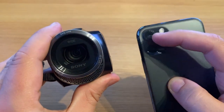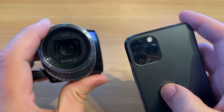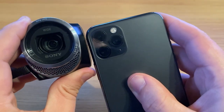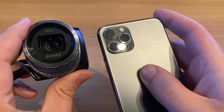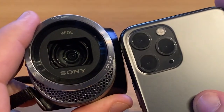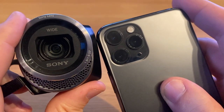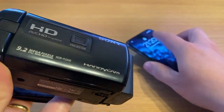My initial thought was: the camcorder lens is much bigger, so how could it not have better footage? But actually, if you compare the two and put them next to each other — look at the hole where the light goes in on the camcorder, then compare it to the hole on the iPhone — it is a bit bigger, but it's not crazy big. It's not like an SLR camera. So the comparison is kind of fair in terms of aperture size.